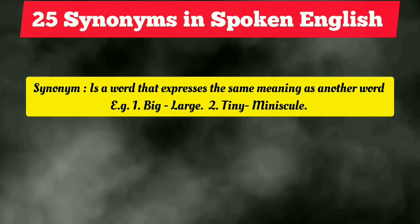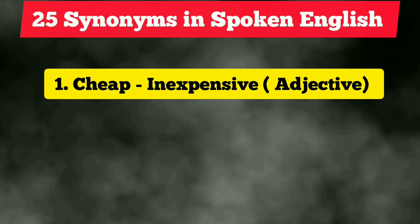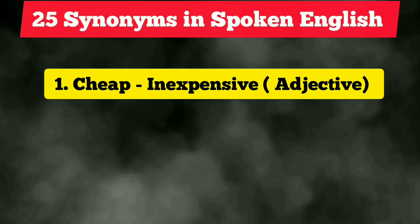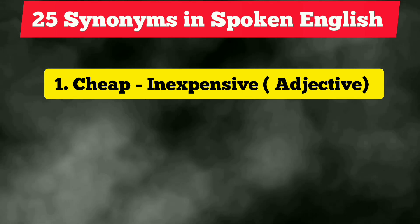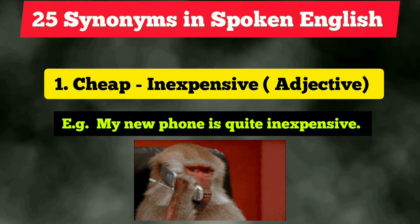The first word is 'cheap,' which is quite commonly used. Next time you can use the synonym 'inexpensive,' which is quite formal and can be used everywhere. It is an adjective. For example: 'My new phone is quite inexpensive.'